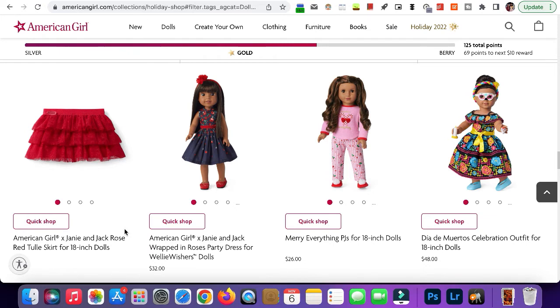Here's the Wrapped in Roses dress for the Welly Wishers — super cute, it looks exactly like the other ones. And this is the Merry Everything PJs for the 18-inch dolls — once again it looks exactly like the other one, so not much new there.